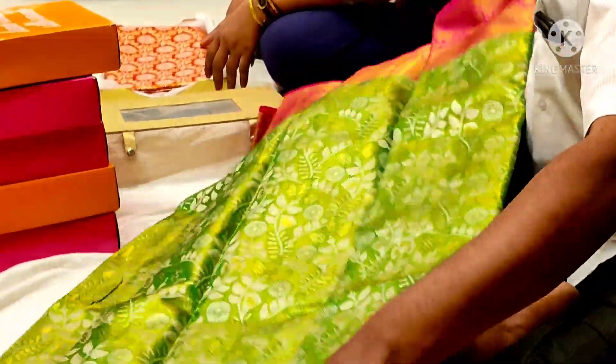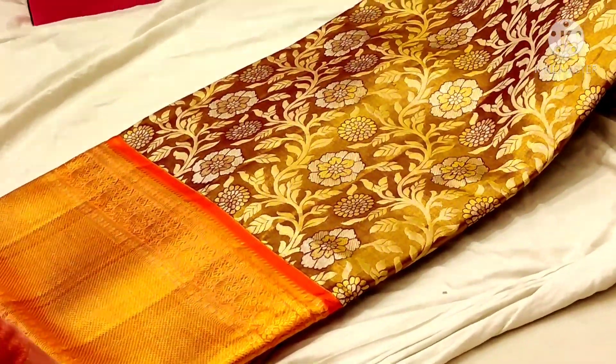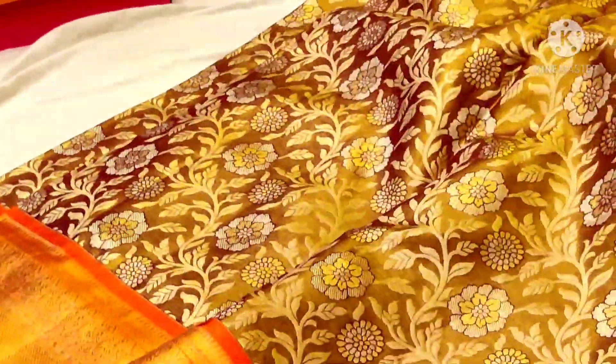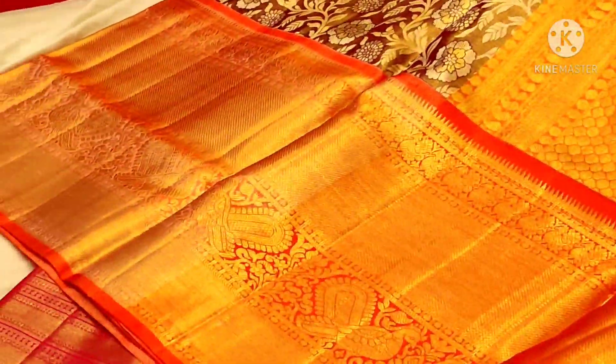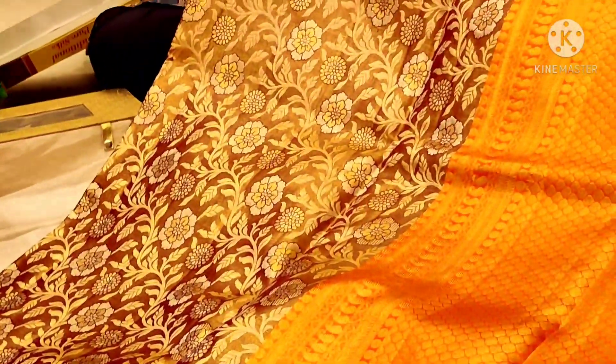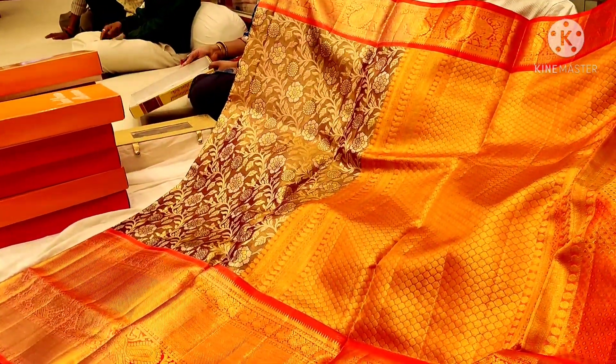This is a marriage shop, so you can see it in high range. This is pure tissue. This is ₹40,000. Here are some things I chose, but there are some bright ones. There are some pure jerry ones.